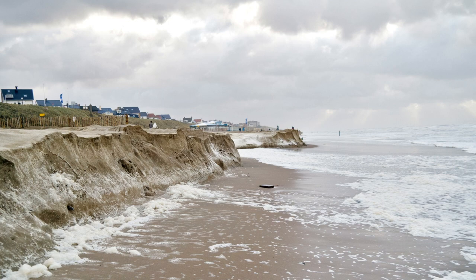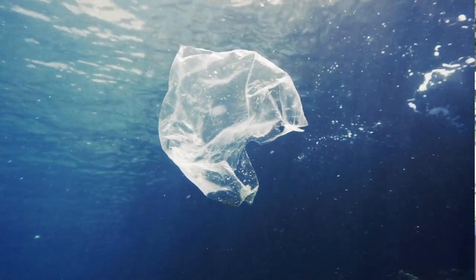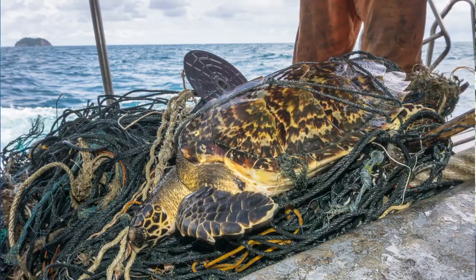Why are sea turtles endangered? Sadly, it is due to human impact. Past consumption of meat and eggs and destruction of feeding and nesting sites, pollution, and negative fishing practices — it's all led to a reduced population.